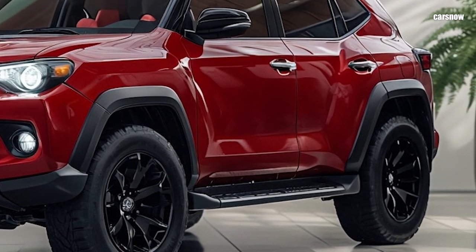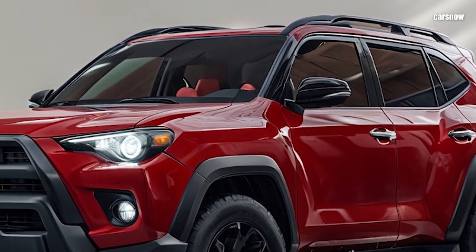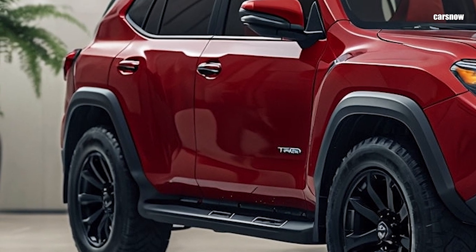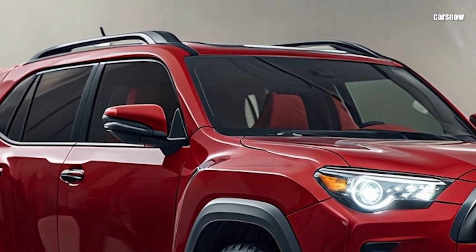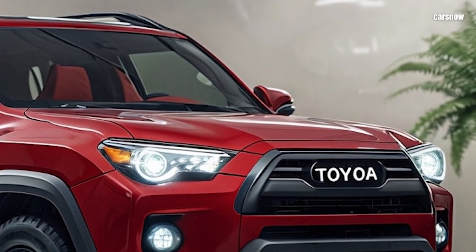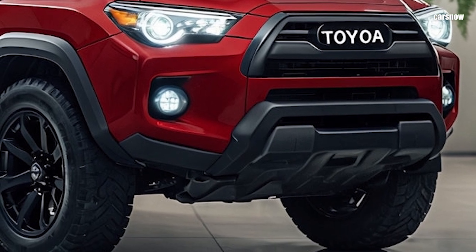Up front, the grille has been modernized with LED lighting, while rugged fender flares and skid plates emphasize its adventurous intent. The design still features the rear-hinged half-doors that make accessing the rear seats easier while maintaining a compact, purposeful look. Toyota has introduced a range of new colors inspired by natural landscapes, including desert sand, alpine white, and forest green.